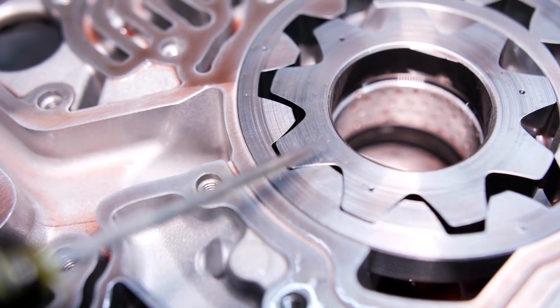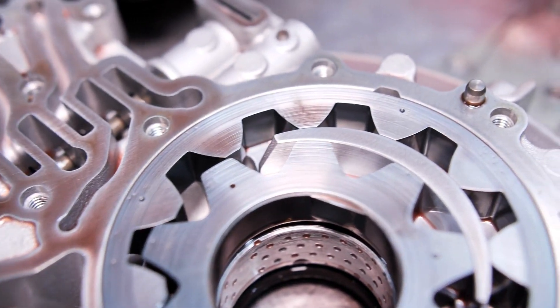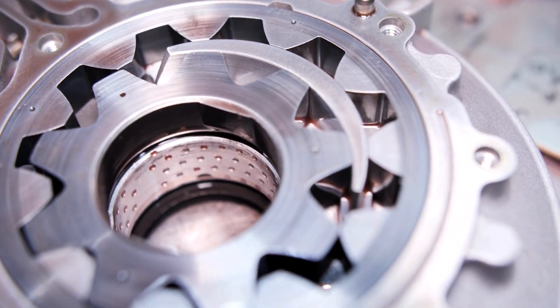The price of a new oil pump can vary depending on the make and model of your vehicle. It's best to consult with a mechanic to get an accurate estimate.